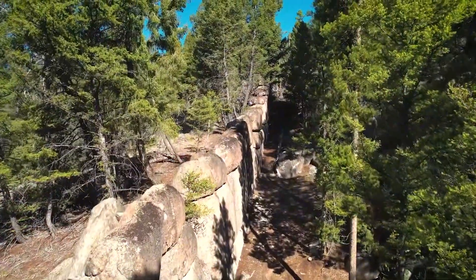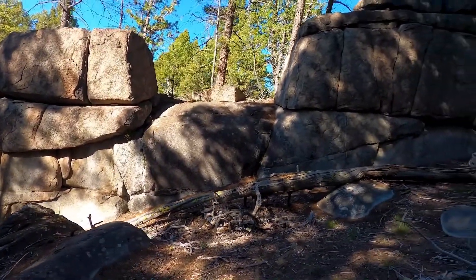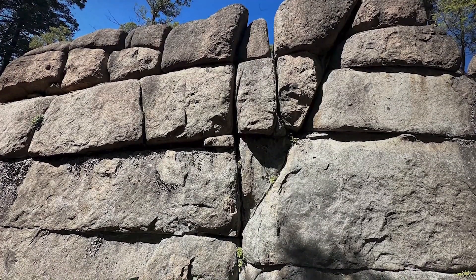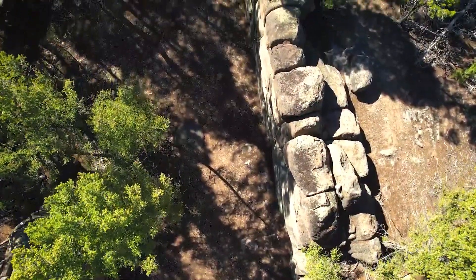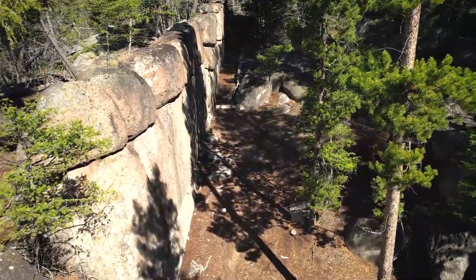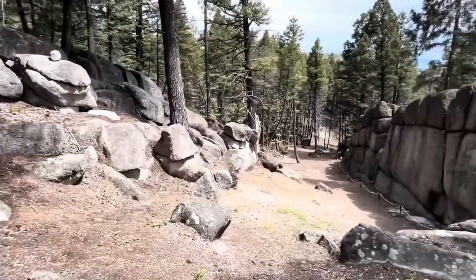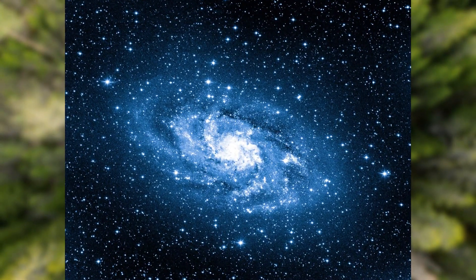As scientific investigations continue, the wall's secrets slowly unfold, promising to revolutionize our knowledge of ancient North American societies. The Sage Wall in Montana presents a fascinating mystery due to its precise alignment and possible ancient origins. During the summer solstice, the wall points southeast, and in winter it points northwest, aligning with the winter solstice. This careful orientation suggests an intentional design by its builders, highlighting their advanced understanding of astronomy.